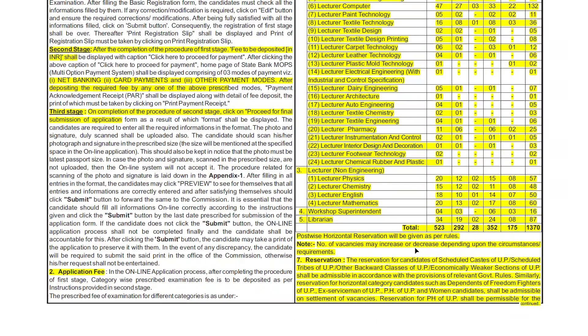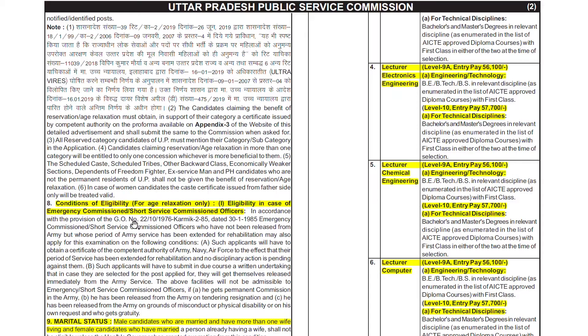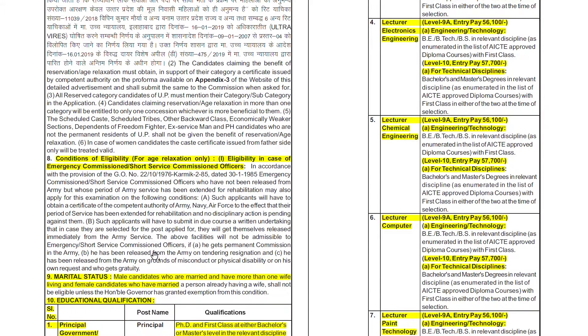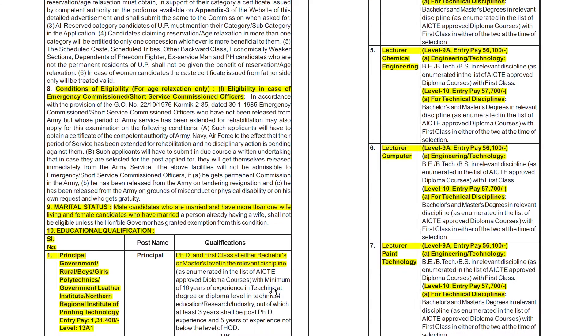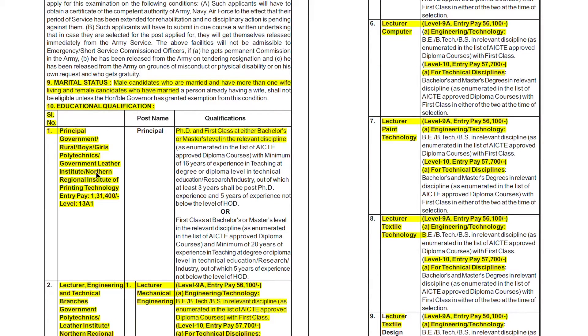Now we will see the pay scale. Reservation will be as per the Scheduled Castes and Scheduled Tribes of UP. Regarding eligibility for Principal at Government Polytechnic and Government Leather Institute, you must have a PhD and a first class at either Bachelor's or Master's level in the relevant discipline.